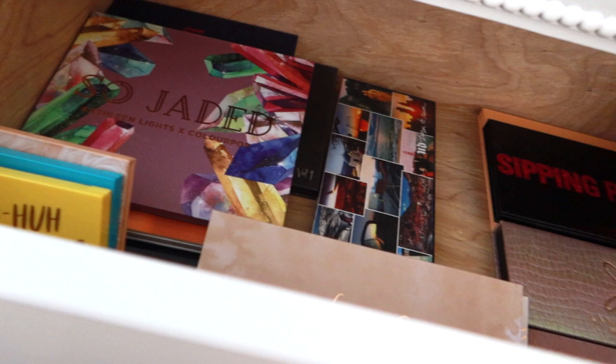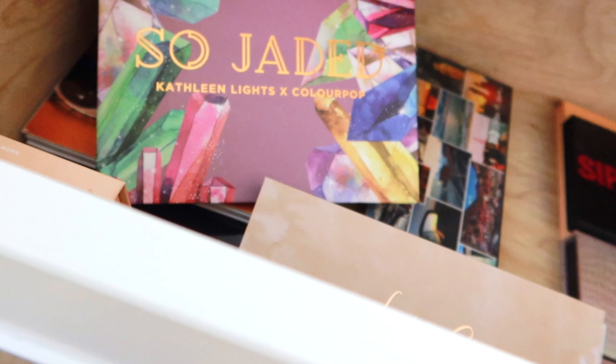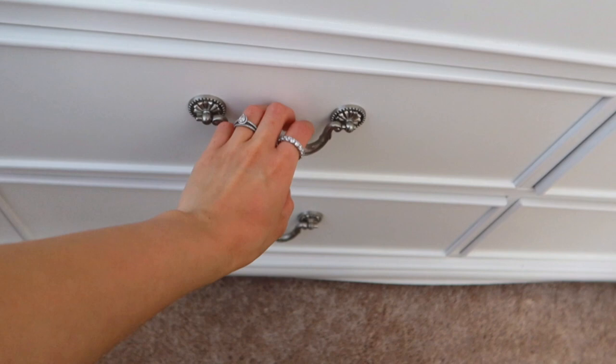Let's start off with eyeshadow palettes. I'm not sure today if I want to do a drugstore or a high-end palette. These are some of my high-end palettes and I have a couple random ColourPop ones in here that I really love, like So Jaded — one of my favorites from Kathleen Lights and ColourPop. I have a couple other pretty ones here, but I think today I want to use a drugstore palette.